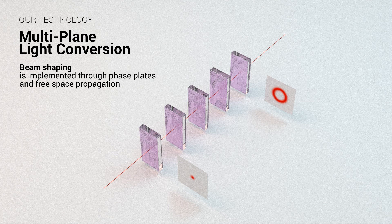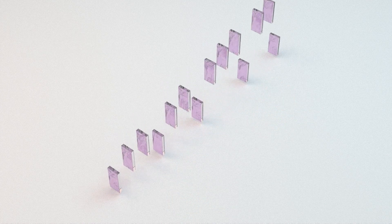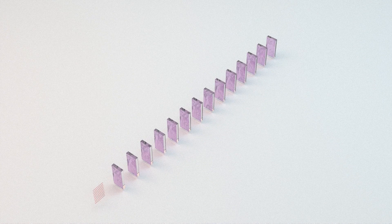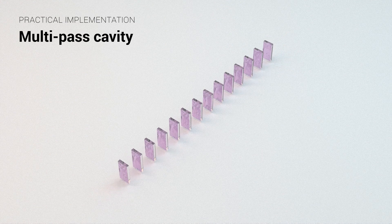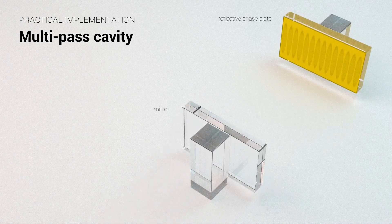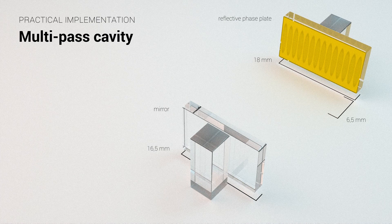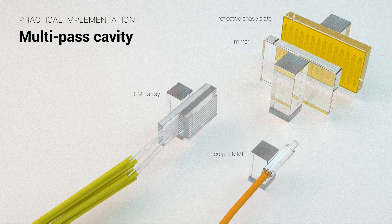The principle of MPLC is that light goes through multiple faceplates with propagation in between them. MPLC enables combining multiple beams or having multiple beams at the output. We have realized it would be more convenient to implement it in a reflective way — now using two mirrors, one textured with all the different faceplates, the other being a normal mirror.